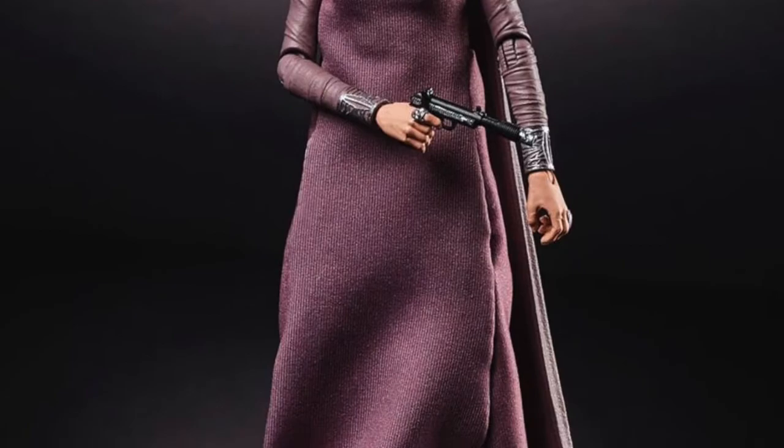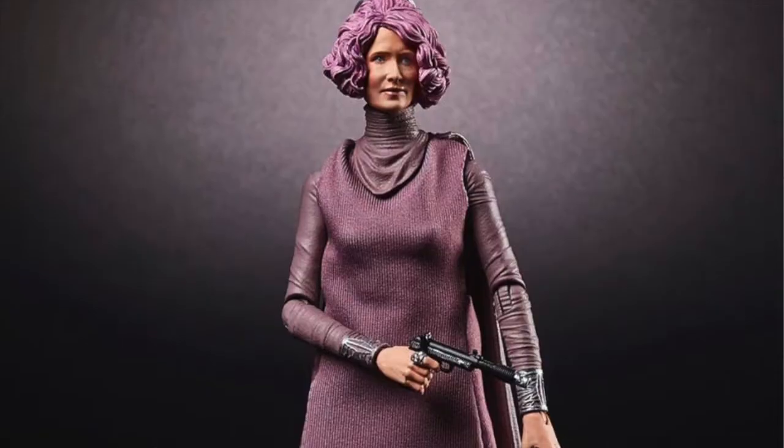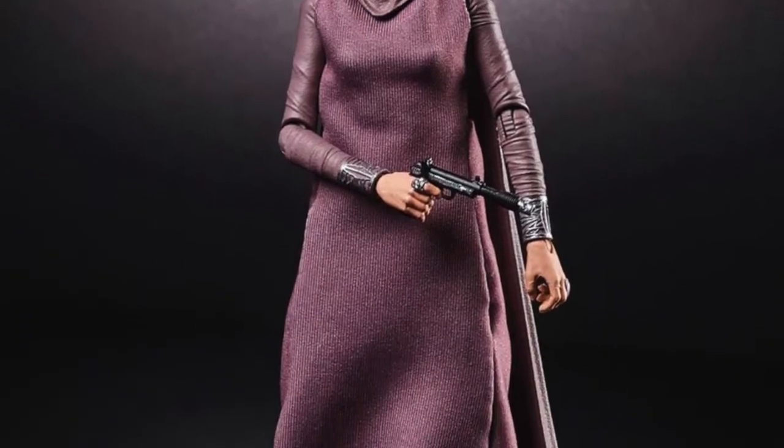We're getting a Grand Admiral Holdo Black Series, which is really cool. I really like this figure — they've used cloth material for her dress and they kept that purple hair looking good. I'm really looking forward to this figure. I've got a Last Jedi collection so this will come nicely alongside my General Leia and my Poe Dameron. A lot of people will be disappointed about this character because they didn't really like her, but any Black Series figure they make I'm normally pretty happy about.